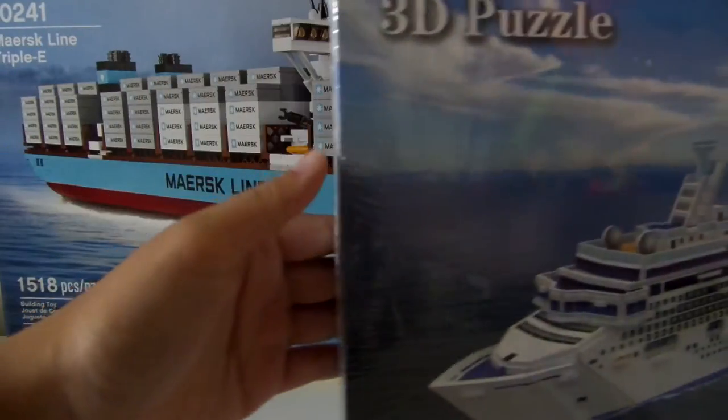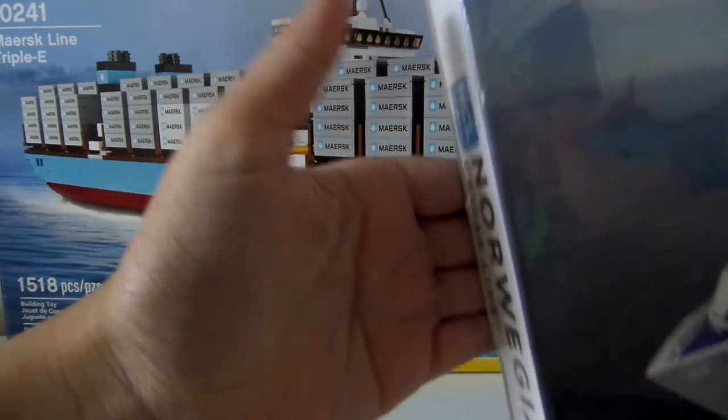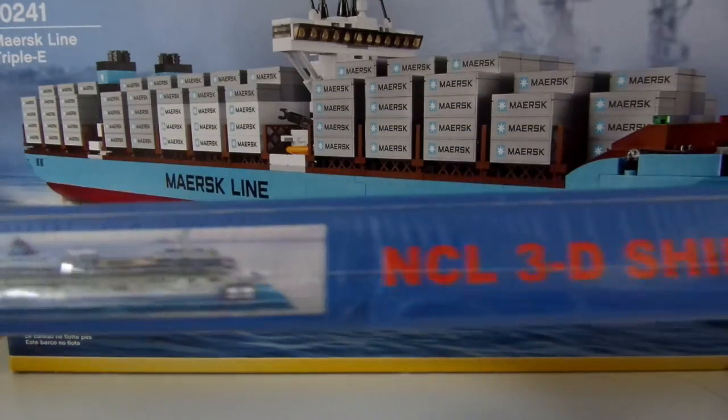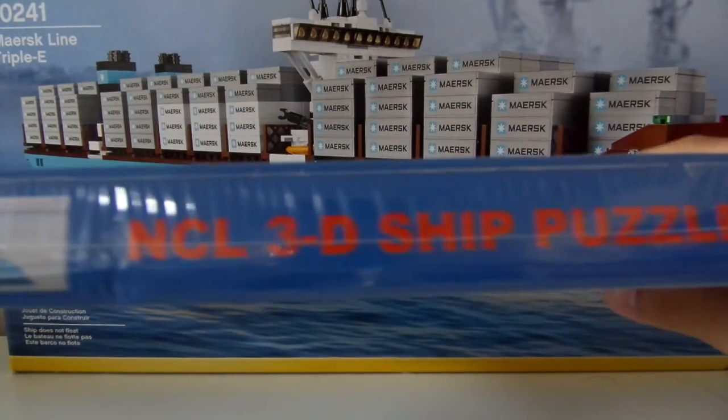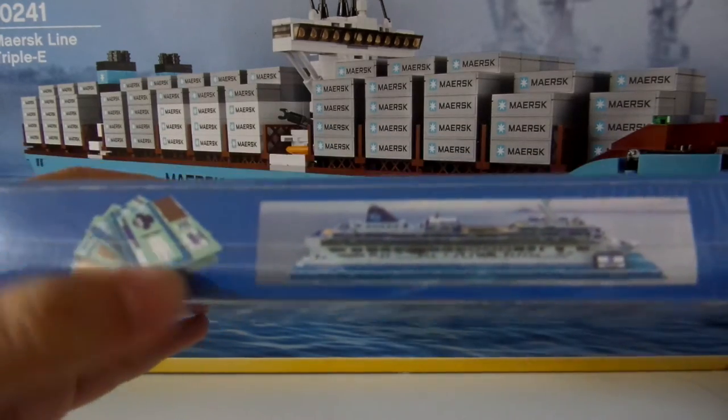Let's look at the sides. The sides say Norwegian Cruise Line and NCL. Same on both sides. And let's look at the top — NCL 3D ship puzzle, the picture, and the different plates.